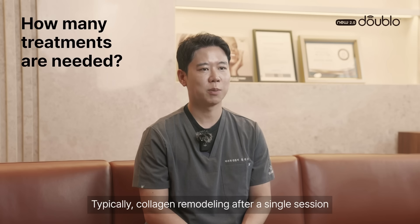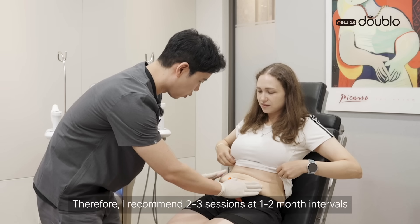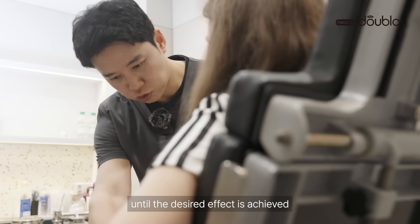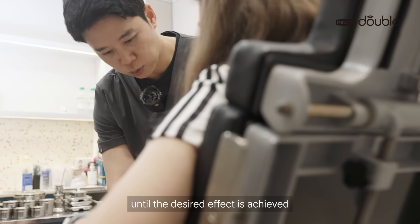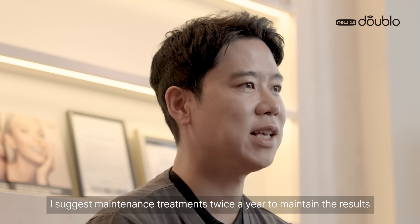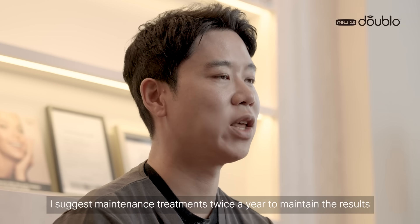Typically, collagen remodeling after a single session lasts between 1 to 2 months. Therefore, I recommend 2 or 3 sessions at 1 to 2 month intervals until the desired effect is achieved. Once the desired outcome is reached, I suggest maintenance treatments twice a year to maintain the results.